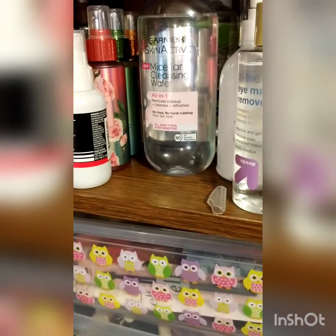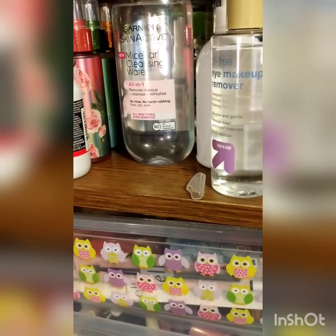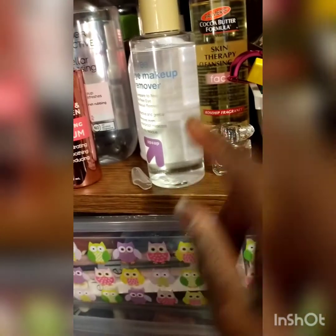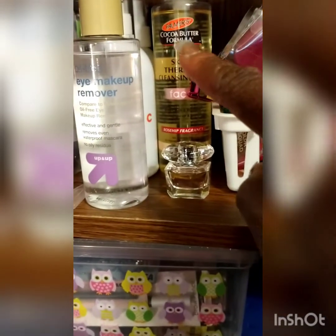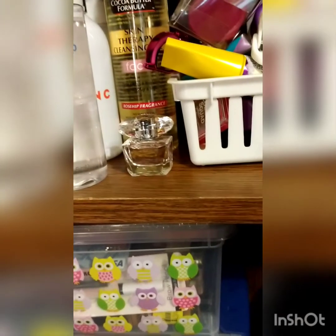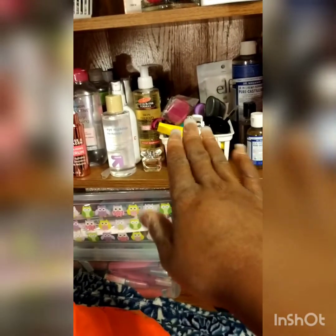This is the Garnier Skin Active micellar cleansing water — it removes makeup and cleanses your face with no rinsing, no harsh rubbing, for all skin types including sensitive skin. You can get it at Walmart or Target. This is the Target up-and-up brand oil-free eye makeup remover, which I love. And this is Palmer's Cocoa Butter Formula cleansing for your face in rose hip fragrance — it gets your makeup off very refreshingly.